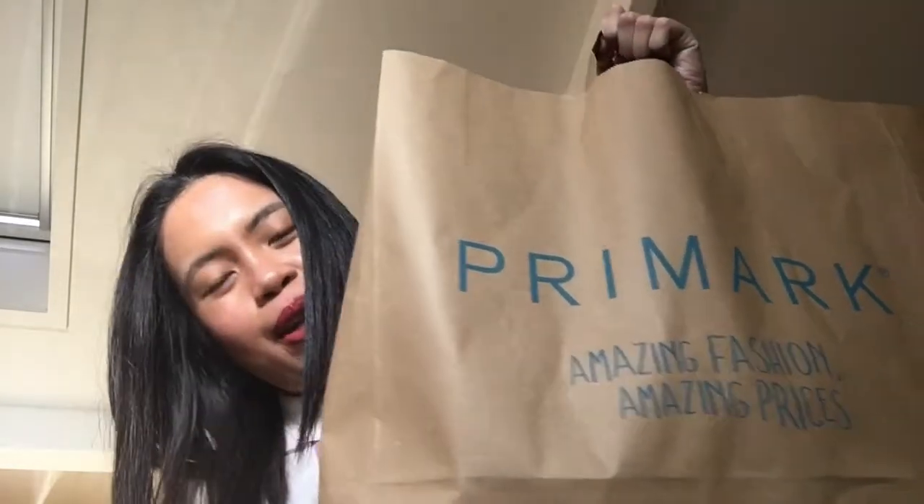Hi everyone, it's my last day of my vacation and I'm going to do a haul — it's a Primark haul. We went to the Primark Amsterdam and just looked around. I was curious how it looks because they said it's really big.